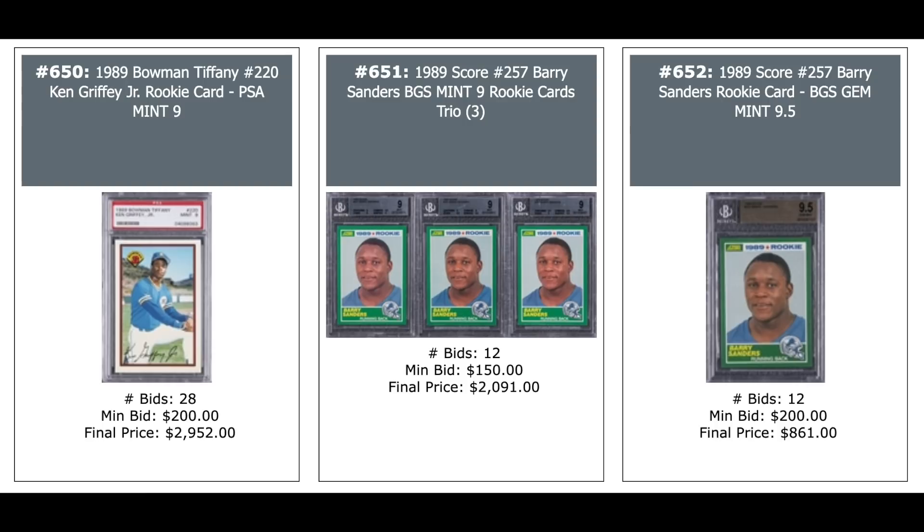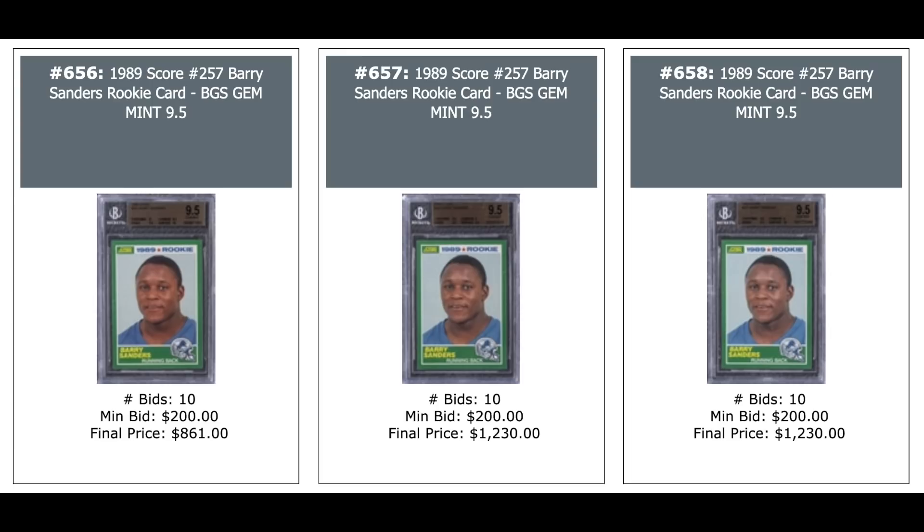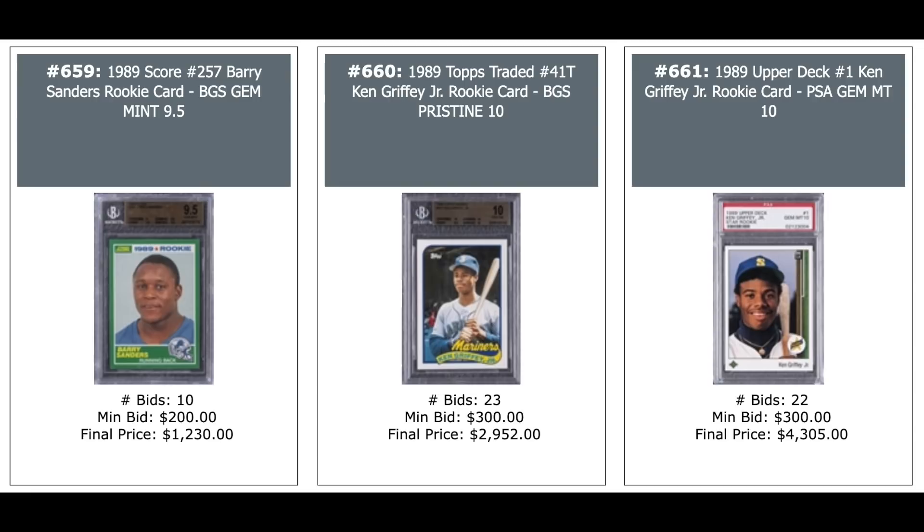1989 Bowman Tiffany Ken Griffey Jr. PSA 9 — $3,000. The Tiffanys are impossible on Griffey. Three Barry Sanders Score Rookies — all BGS 9s — $2,000. BGS 9.5 — $861. Three more Barry Sanders all BGS Gem Mint 9.5s — $676, $1,230, and $676. Three more 9.5s — $860, $1,230, and $1,230. A Griffey Topps Traded BGS Pristine — $3,000. Upper Deck PSA 10 is now going for over $4,000.